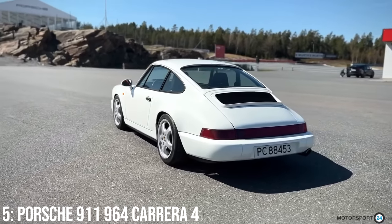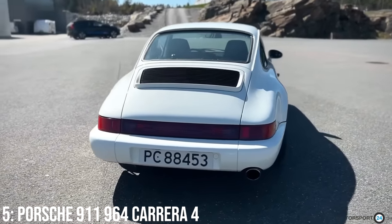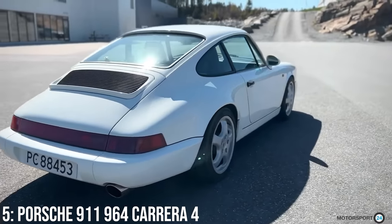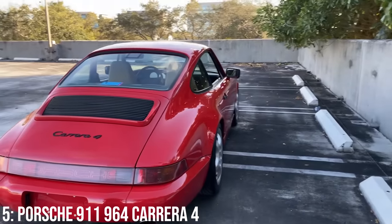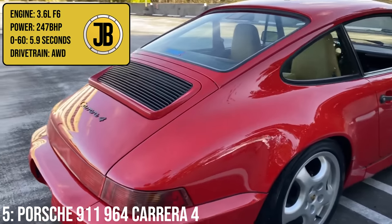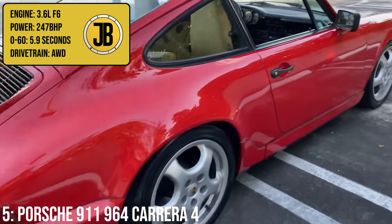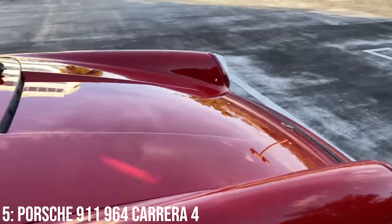The RS, for example, is well over £200,000, the Turbo is over £100,000, and even the Carrera 2 is well over £70,000, so the Carrera 4 is the cheapest entry point into 964 ownership. That means you'll get an all-wheel drive 964 with a 3.6 litre flat 6 engine producing 247 brake horsepower, which will get it to 60 in 5.9 seconds — which isn't even slow, especially for how old the car is.